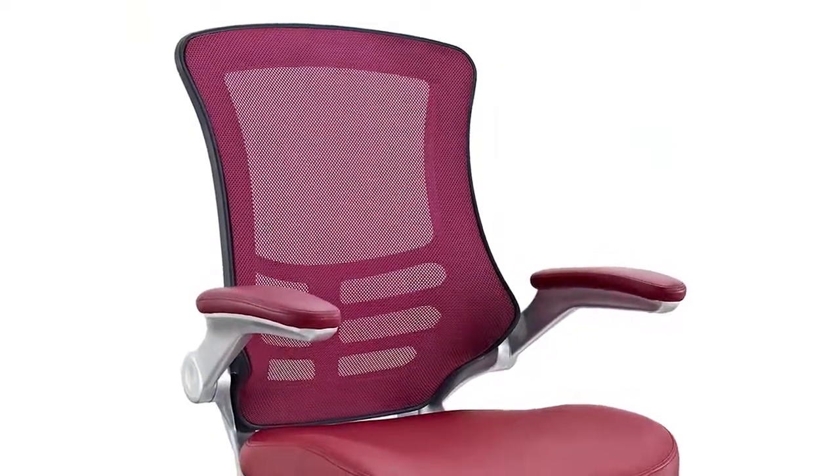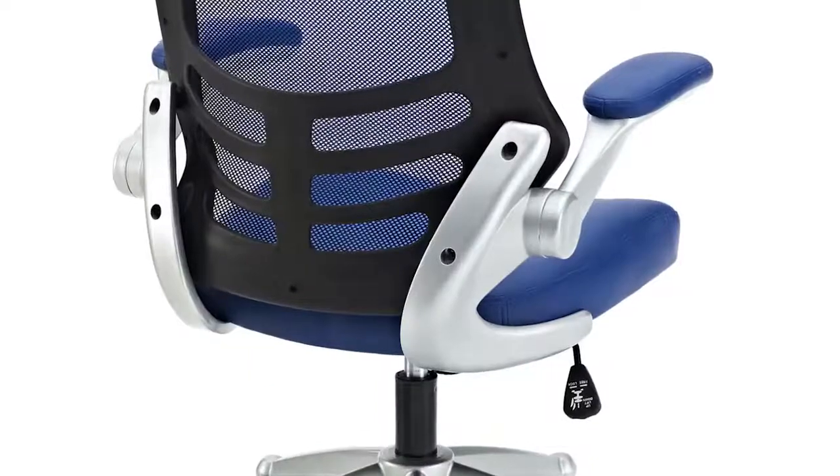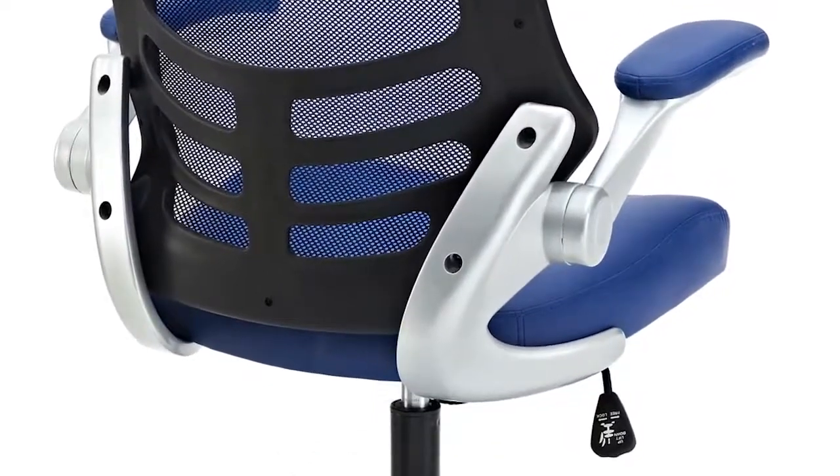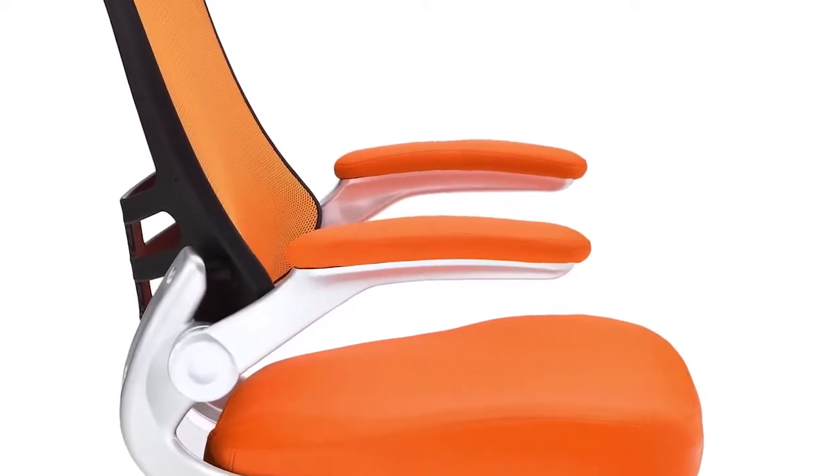The breathable mesh back is curved to assist back and shoulder posture, while the lower frame provides exemplary lumbar support. Flip-up padded armrests make it easy to put the arms out of the way when they're not needed.